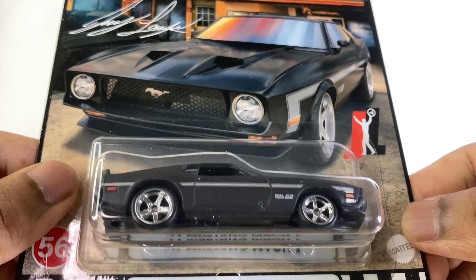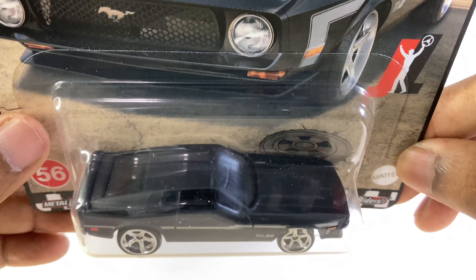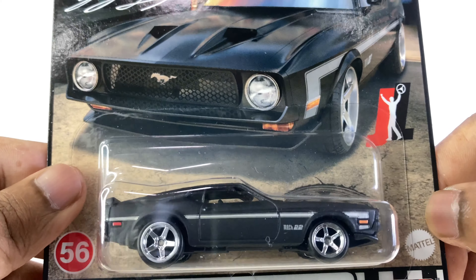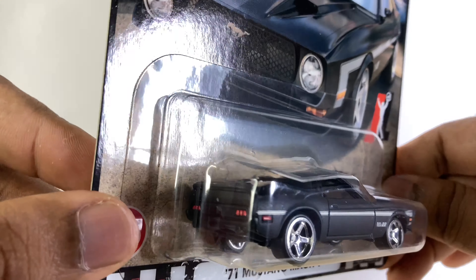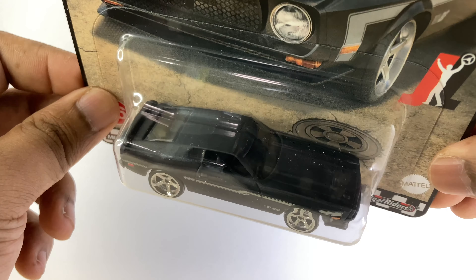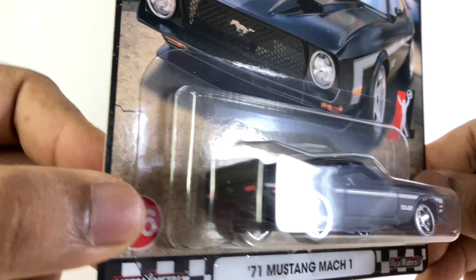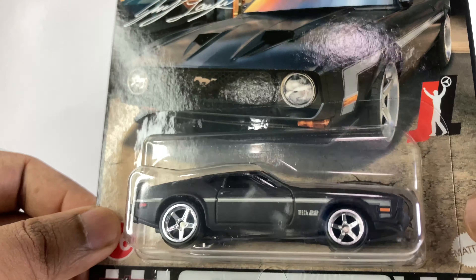Number two is the Mark One. This is matte black and looks gorgeous. Every car in this set is looking beautiful, but still these are in my top three. Look at the details — beautiful, perfect.